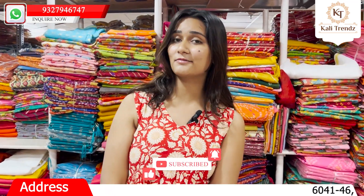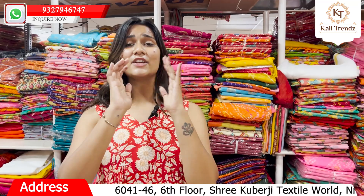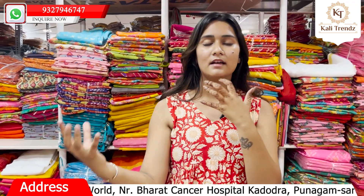You can see the address in the description box — Sarely Road, Shrikubit Ji World. It is the most popular site on the Sarely Road, and they also have the most popular collection.